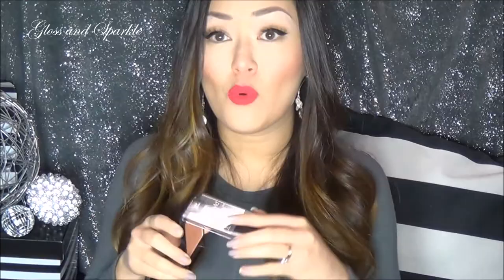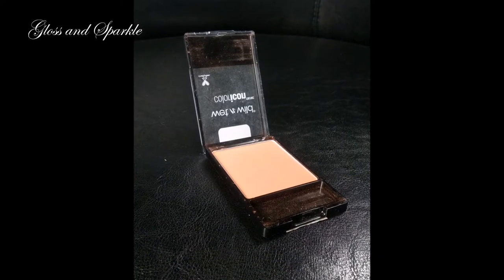The next item is a blush. It is from Wet n Wild and it is in the shade Mellow Wine. I love this so much — it's just a beautiful peachy color. It goes with everything; I can wear it in the summer or in the winter, and it's just a really nice subtle splash of rosiness. These are their Color Icon Blushes, which run about $4.68 at my local Walmart. I still see these Color Icons in pharmacies and drugstores, and they also came out with a whole new line of blushes which are also under $5.